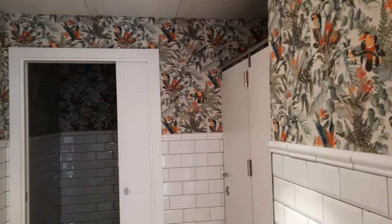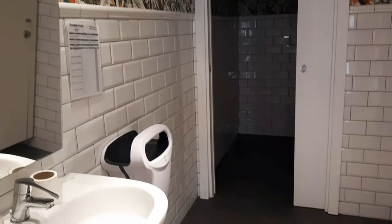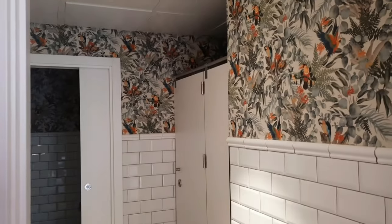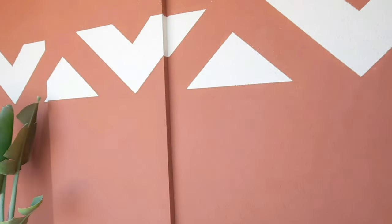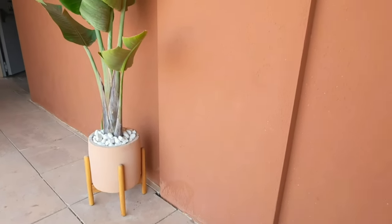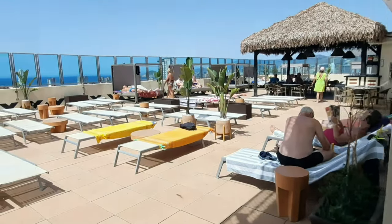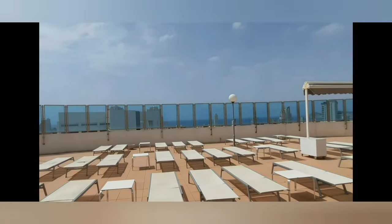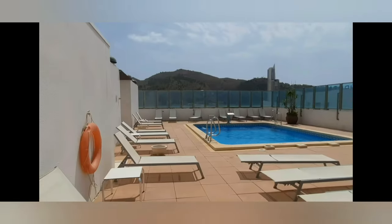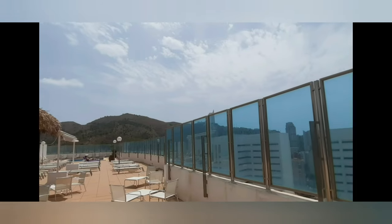Now we're heading to the rooftop terrace, which is adults only. They've also reformed the bathrooms up here with lovely parrot-type designs and vibrant colors on the wallpaper. But the biggest change is the terrace itself — remember how it looked before: just plain white walls, sunbeds, and a swimming pool, not much more than that.